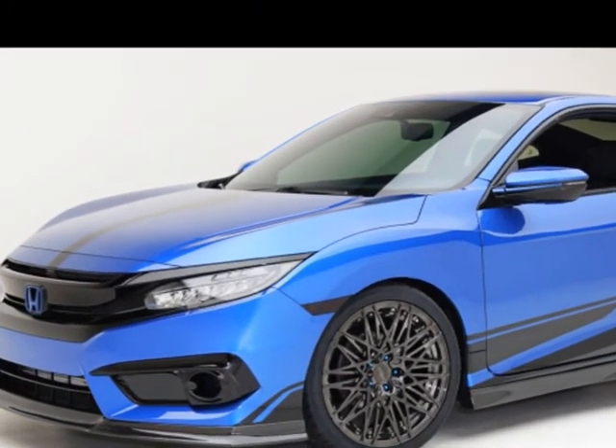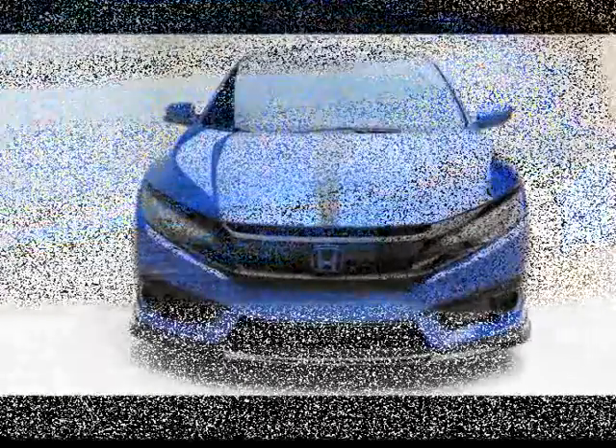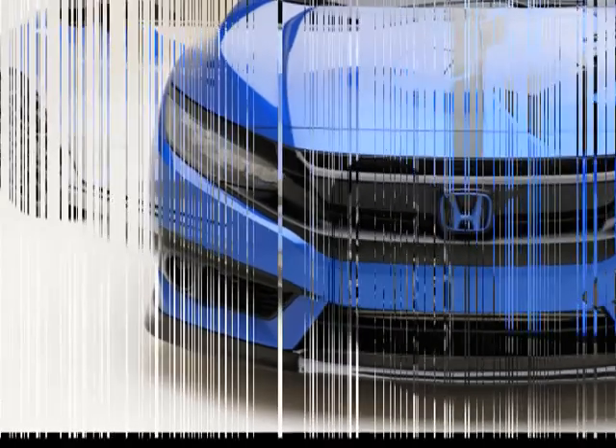Under the skin, the Civic Coupe's lowered ride height comes courtesy of BC Racing BR Series coilover suspension, rolling on Rotiform Ramo ZT wheels with bare brakes behind them.